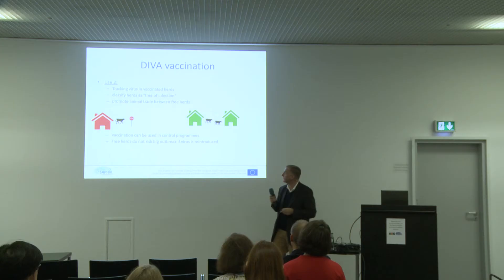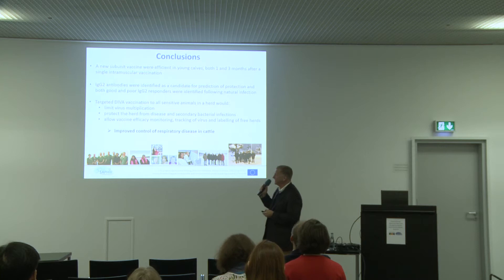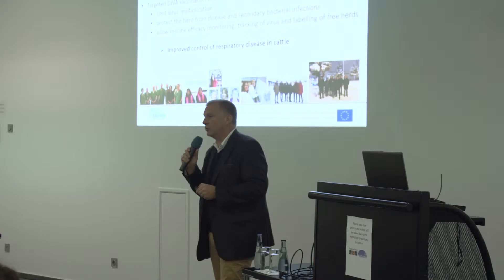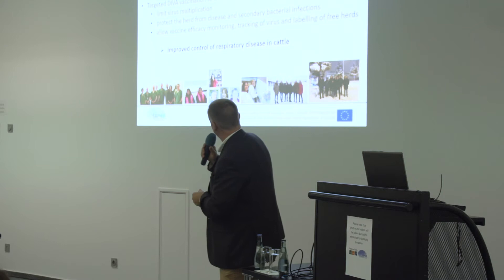In conclusion, we have developed a new subunit vaccine that protects at least three months after a tough challenge. IgG2 is probably a very good marker — a correlate of protection — though we still have work to confirm this hypothesis. We also have a DIVA property which I think could be very interesting for next-generation vaccines to monitor safety and efficacy, and to use in a control program. I thank the large team that has worked together for many years through different projects, and thank you for your attention.